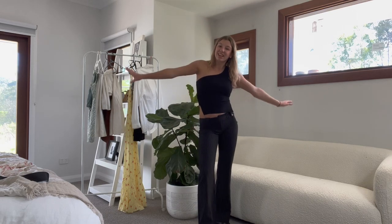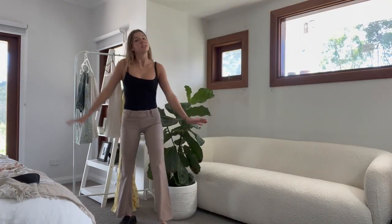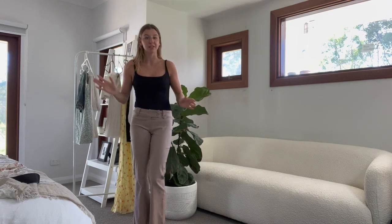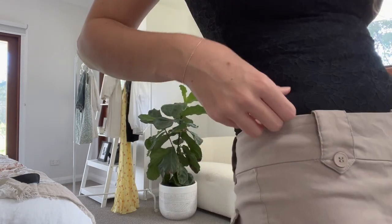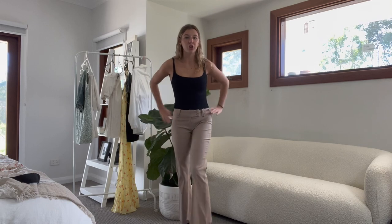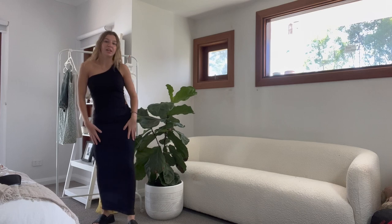This outfit is similar to the previous one with black fitted pants, also from Tiger Mist with pockets, and then a black lace bodysuit. I like this outfit because the pants are low-waisted and the top is full length, which makes it look lean and long. Another great clubbing option.